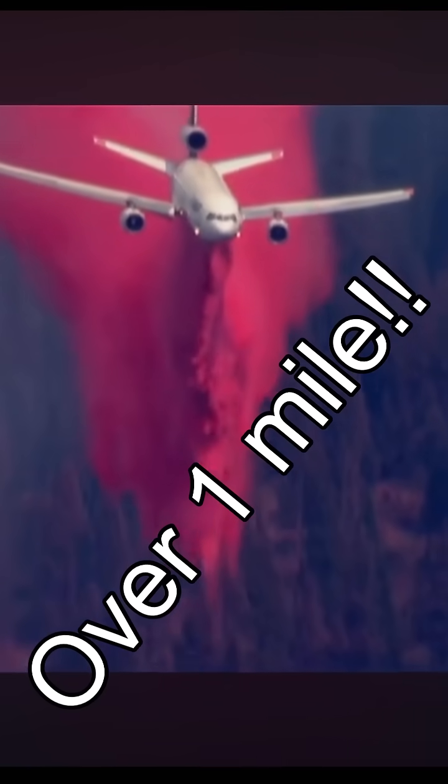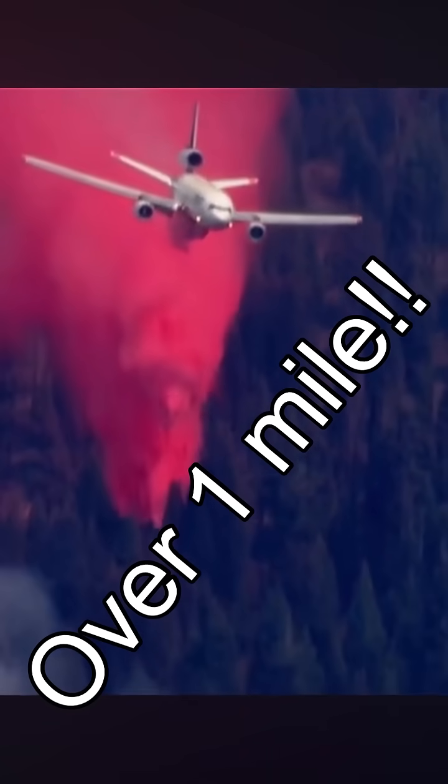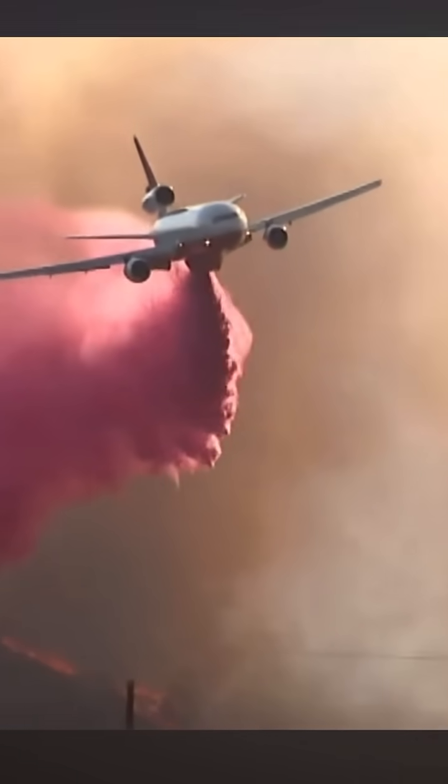And it's not just big, it's powerful. The DC-10 can lay down a line of retardant over one mile long in a single drop — that's like covering 17 football fields in one go.